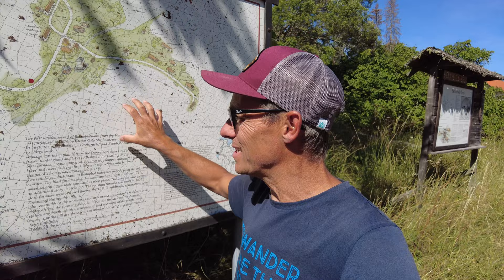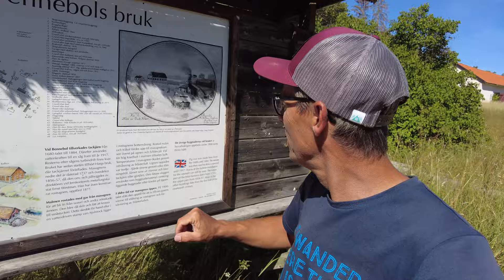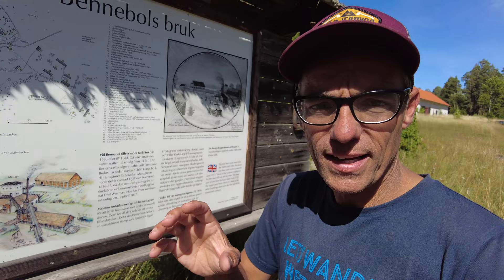Benneboltsbroek — this is basically the old sign with a metal plate on top of it, though they made a new one printed on plastic which is a little bit easier to read. There is a very nice old painting and a drawing of how it was. This is the map, and what you will see is that here and here there are two furnaces.